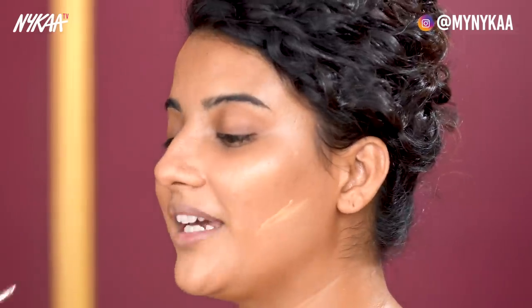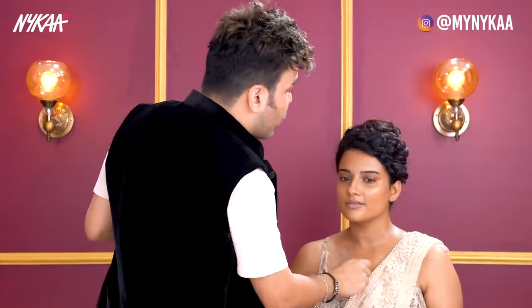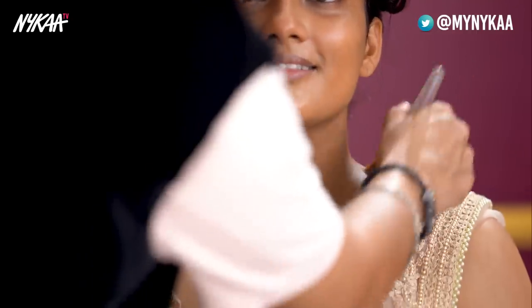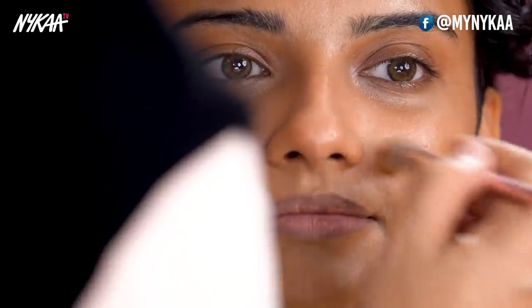The next question: what makeup look should you go for — HD or airbrush — that looks good both in real life and in pictures? The truth is, airbrush is for when you have burnt skin, skin issues, or if you want to go from super light to super dusky or vice versa, because airbrush is heavy makeup. HD makeup is always more natural, and I prefer HD because in real life it looks much more stunning and in pictures it looks gorgeous.